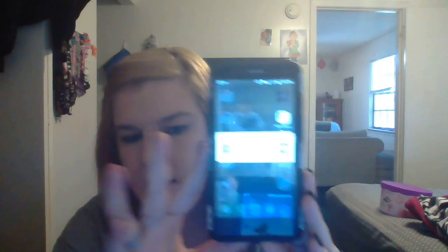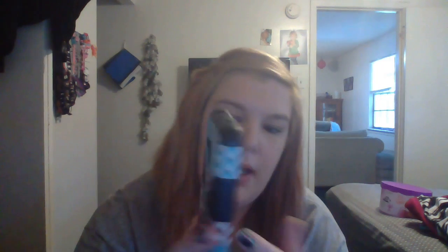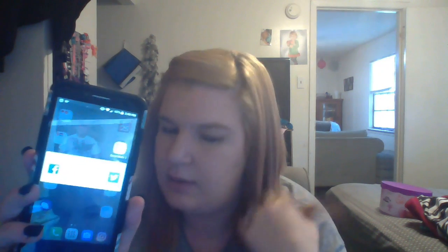Next is my social media folder. I have Facebook, Snapchat, Influenster which is for product reviewing, and then my Twitter. I will leave all those handles for my Facebook, Snapchat, and Twitter in the description.